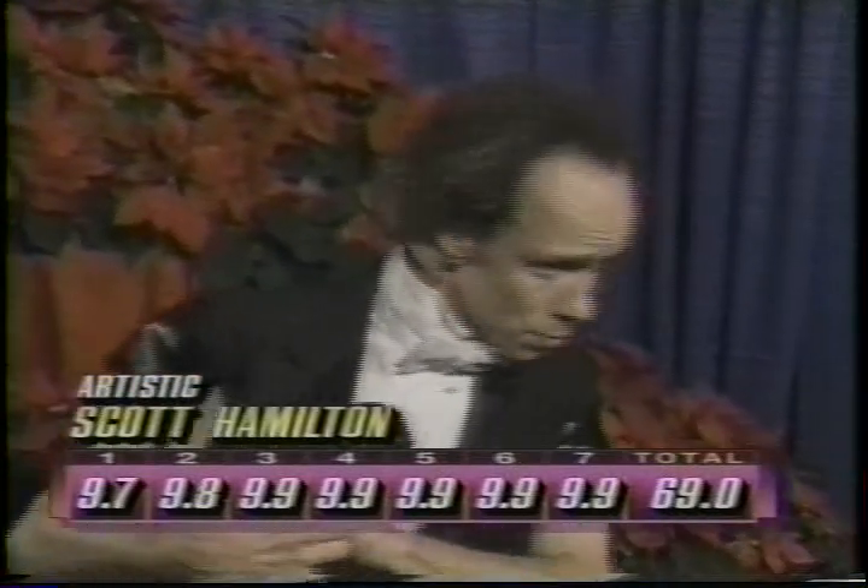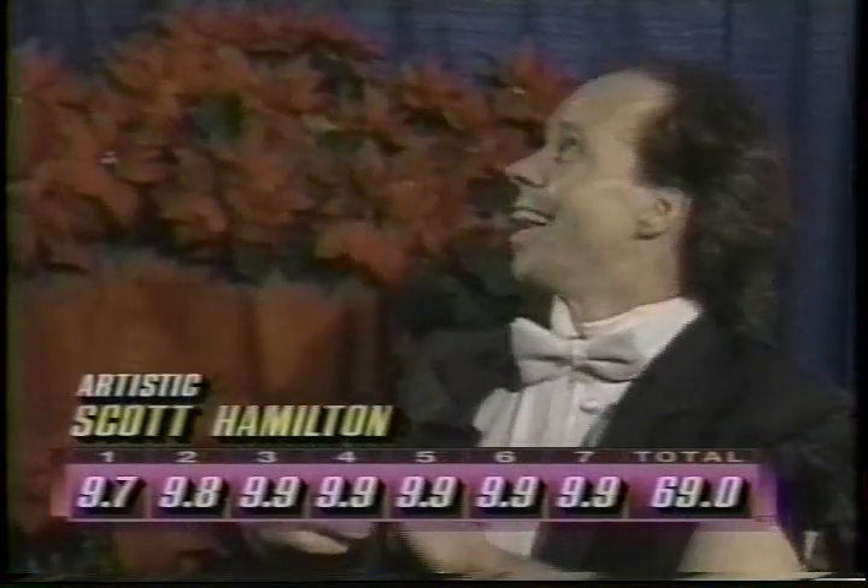And the marks are 69.0, but that is not going to be good enough for first place. Scott, once again, it was an incredibly entertaining performance. You had some trouble on one of the jumps — perhaps we can take a look at the monitor and you can talk me through it.